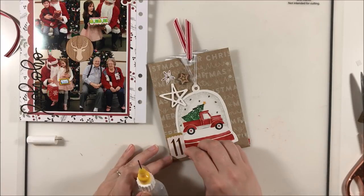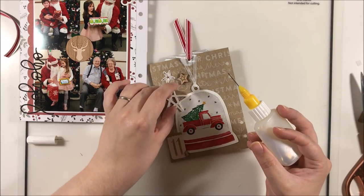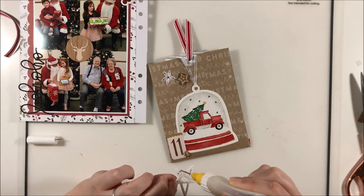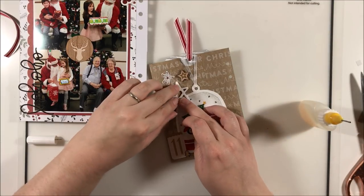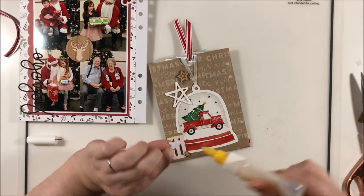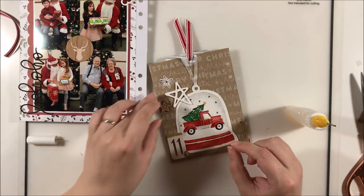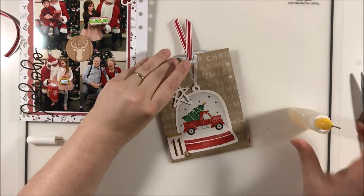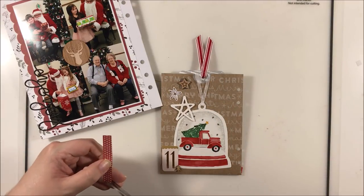I've used a lot of this adhesive in this project because glossy accents dries like cement — once it's in place it's not going anywhere. The only thing I've found it isn't perfect at adhering to is page protectors. When I've added things to the outside of page protectors I prefer to staple them on if possible, because the glossy accents does not like to attach to that really thin, very glossy plastic.